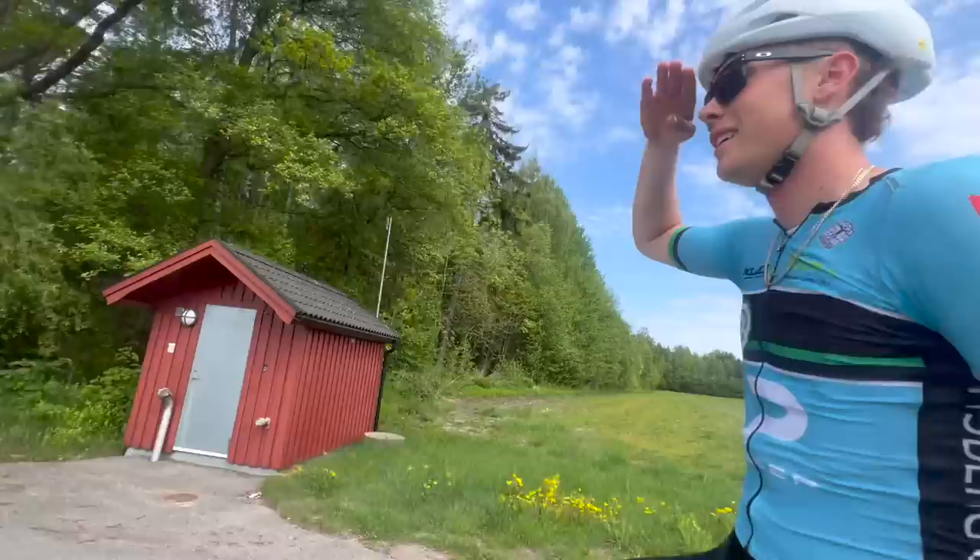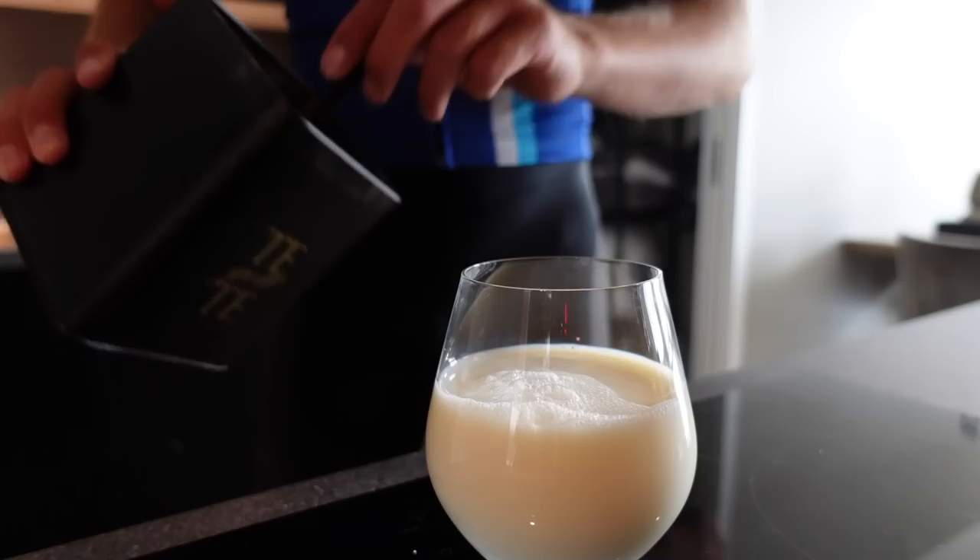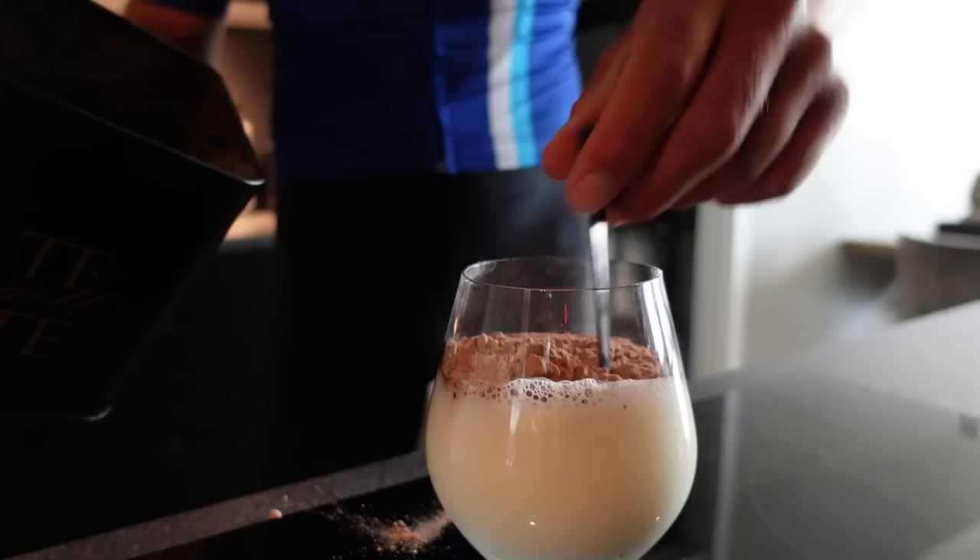The first thing I always do after a session is to make a glass of chocolate milk. And the reason why chocolate milk is so good after training is because milk is the liquid that the body absorbs the fastest. So drink chocolate milk after training.